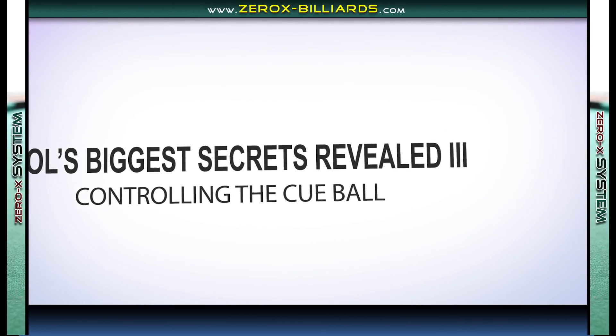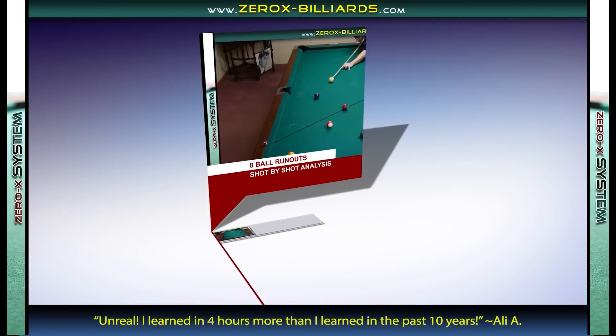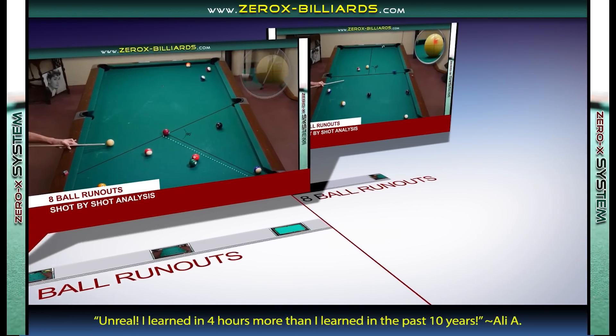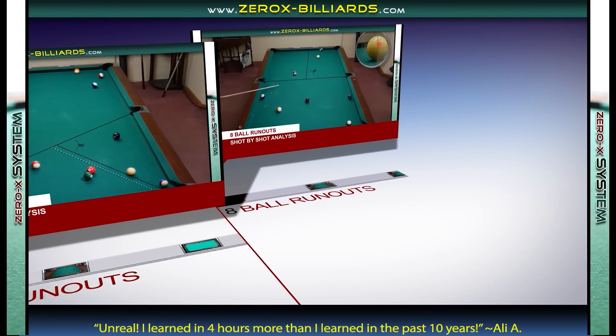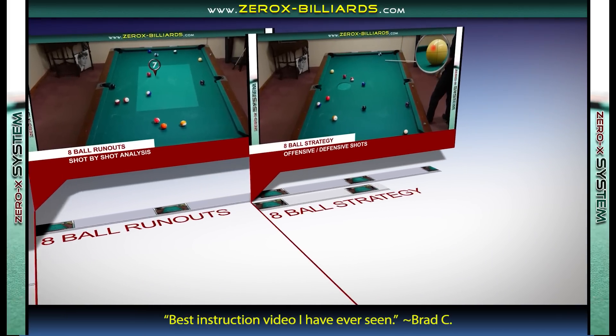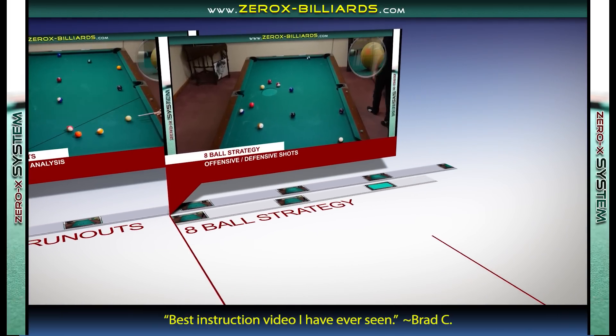In the latest installment of Pool's Biggest Secrets, we recreate 8-ball runouts from the top players in the world. We break down each runout shot by shot so you can get a better understanding of why they chose stripes or solids. We then go through several offensive and defensive strategies that strong players use when playing 8-ball.